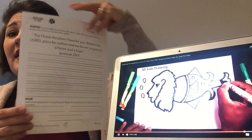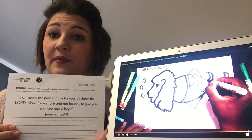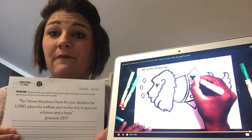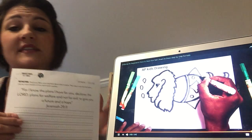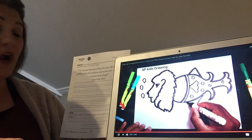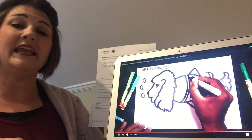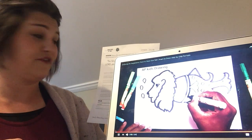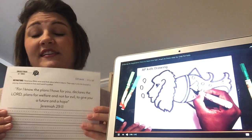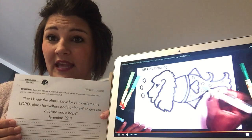On the back, we have a new Bible verse that we're going to be talking about. This Bible verse comes from the book of Jeremiah, chapter 29, verse 11.